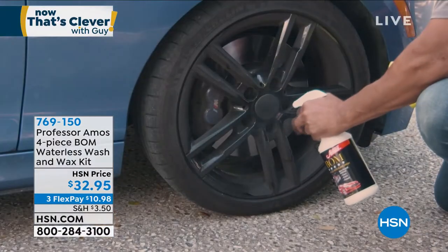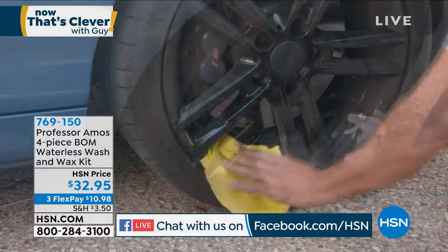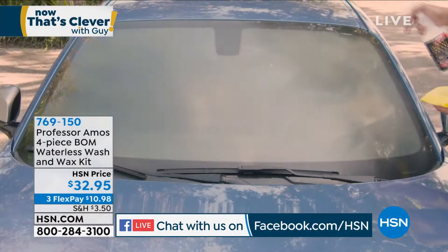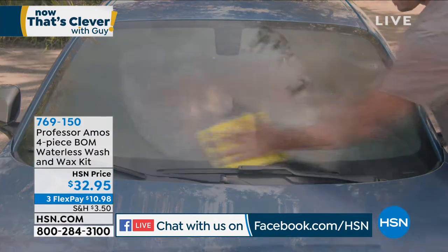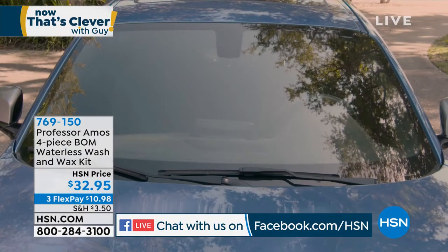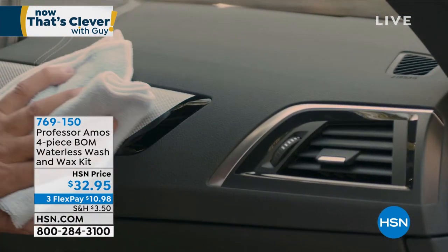Let's talk about car washes. This is called the Bomb. If you want to get your car looking like it just came out of the showroom, you got to buy this stuff. What I love about it is it's one product that does everything. You can go and buy tire cleaner, wheel shiner, glass cleaner, headlight restore — you can buy all that stuff, or you can buy the Bomb.